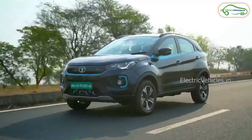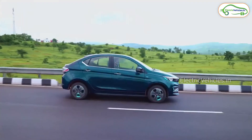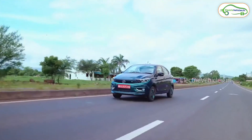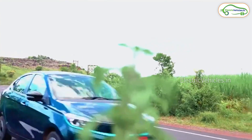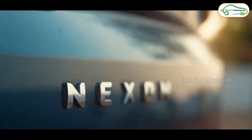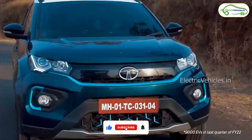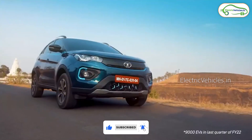This long range Nexon EV Max will compete against electric SUVs in the market like Hyundai Kona and MG ZS EV. If you like this video give it a thumbs up and share it on your social media. For more such videos please subscribe to our channel and press the bell icon to get instant notifications whenever we upload. Go Green, Go Electric!